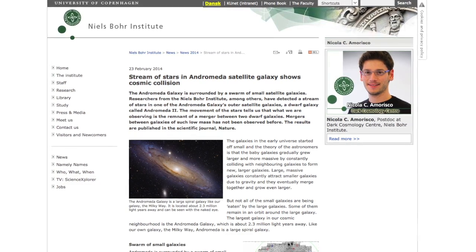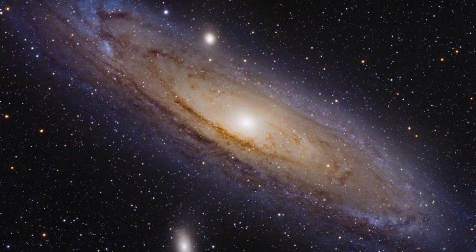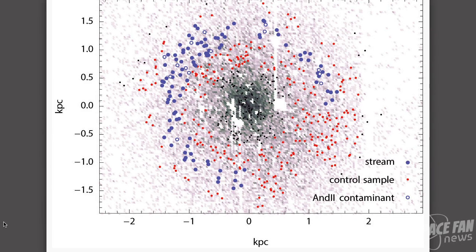Recent observations of the swarm of small galaxies around our closest galactic neighbor, the Andromeda Galaxy, has uncovered evidence of a merger between two dwarf galaxies. Andromeda is surrounded by a swarm of small galaxies — so far astronomers have counted more than 20, with very imaginative names like Andromeda 1, 2, 3, 4, etc. Researchers from the Dark Cosmology Center at the Niels Bohr Institute analyzed measurements of the stars in the dwarf galaxy Andromeda 2, and found a stream of stars moving differently than the rest in a very coherent way — situated in an almost complete ring, rotating around the center of the galaxy.